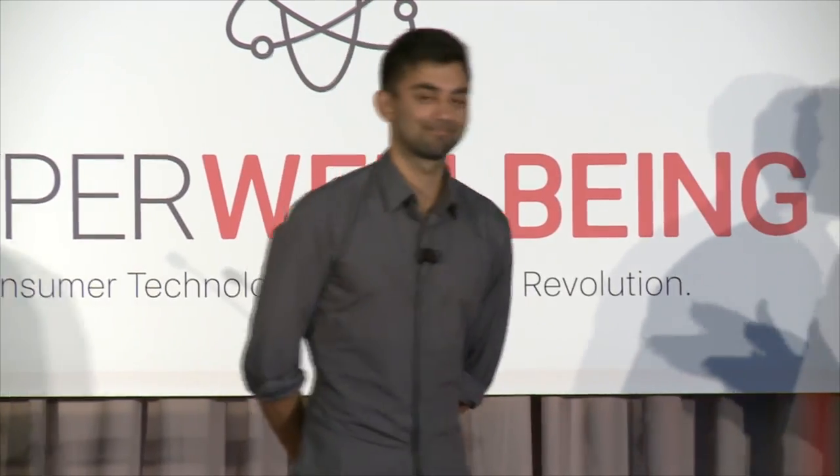We soft launched about 35 days ago. Since that time, we've been approached by a lot of consumers and also a lot of companies who want the device. We're working with them to figure out exactly how we would structure our corporate programs. I'd love to talk to you more about it. Thank you — appreciate it.